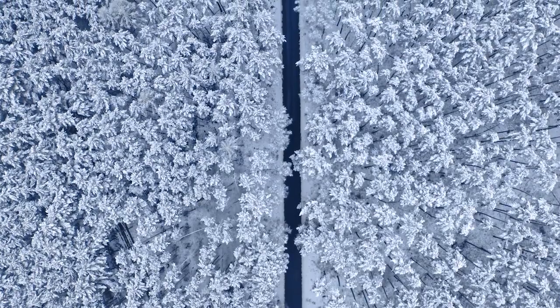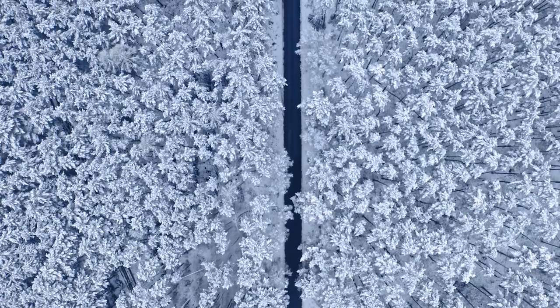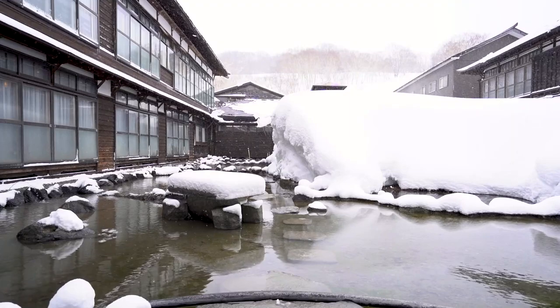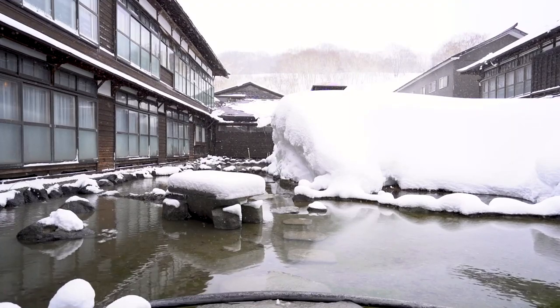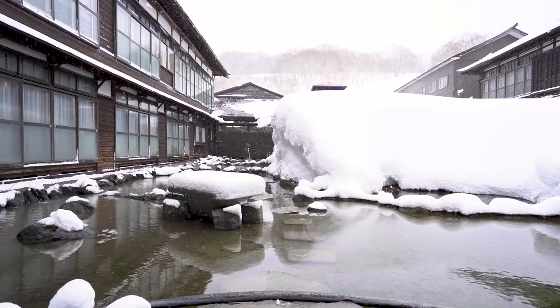Imagine waking up to a world covered in a blanket of white, with snowflakes falling gently from the sky. This is everyday life for the people who live in the snowiest place on Earth — Aomori City, Japan.